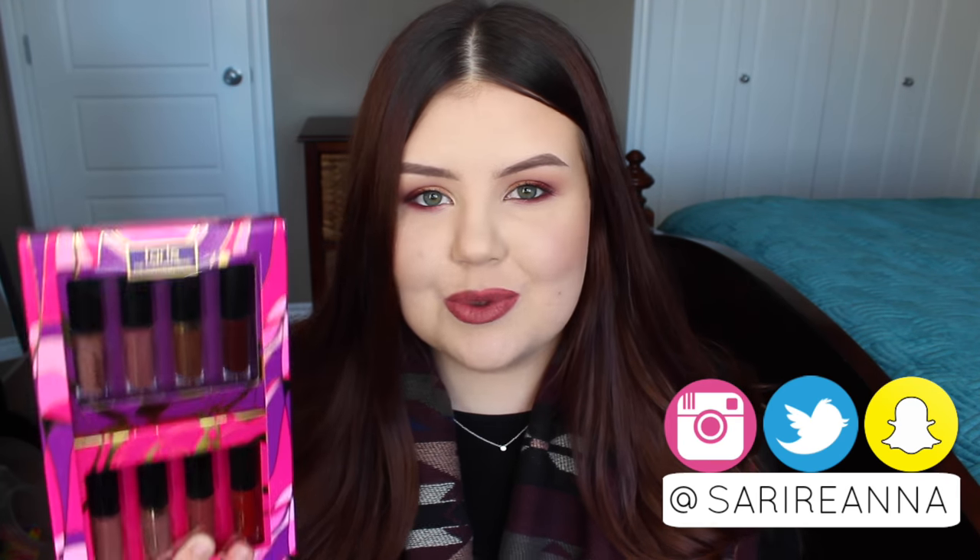Hey guys, welcome back! Today I am back with a review on this Tarte Limitless Lippies Deluxe Creamy Matte Lip Paint set that they have come out with for holiday 2016.